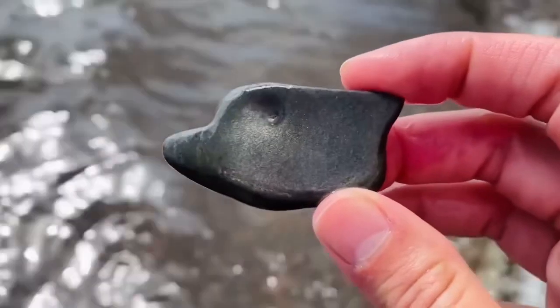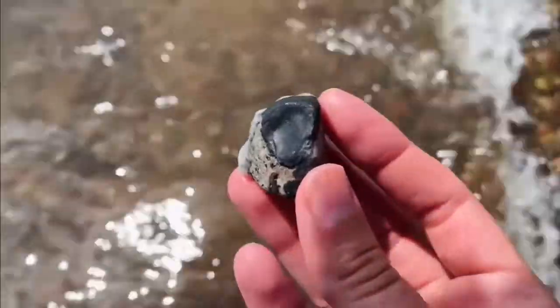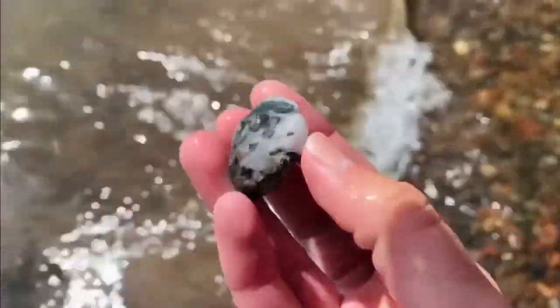We continued on our North Shore rock hounding adventure and found some other really cool things. We found some mica that I thought looked like a wolf head, though a lot of people in the comments said it looked more like a bird head. There was even a funky schist milky quartz conglomerate.